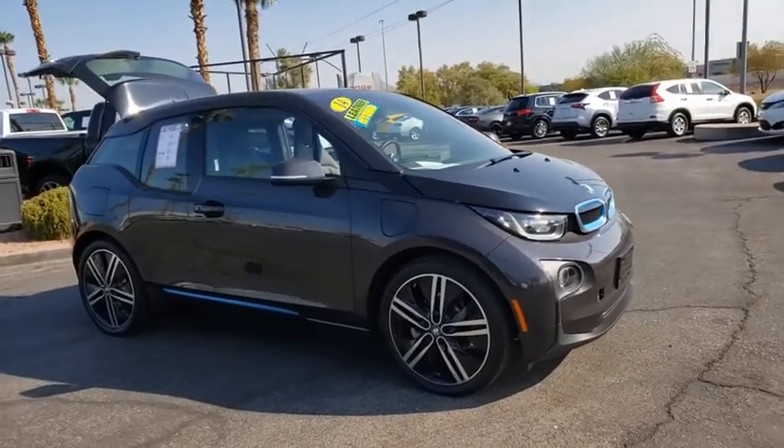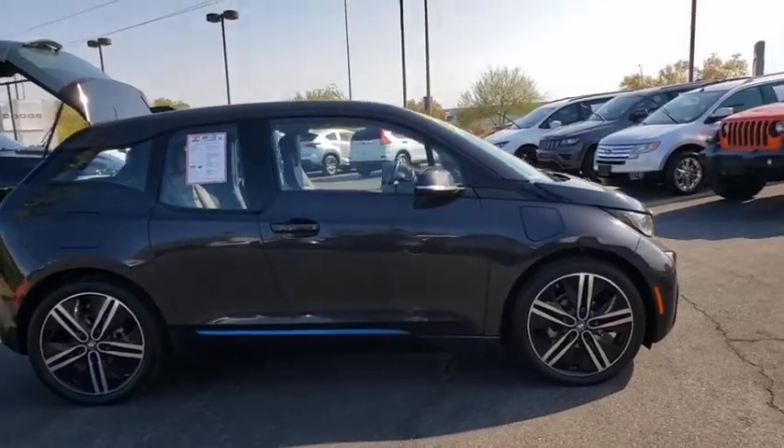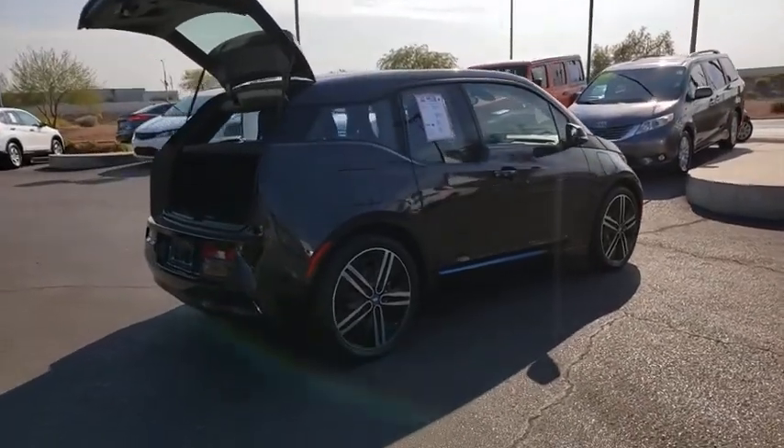Come test drive the 2014 BMW i3. BMW i stands for innovation. With its visionary design, the BMW i3 defines the automobile of tomorrow.